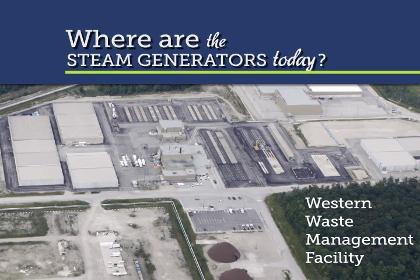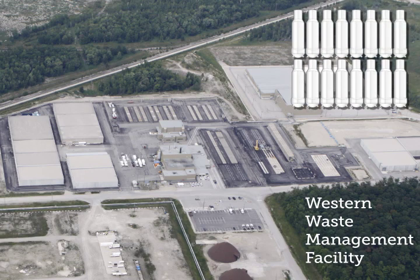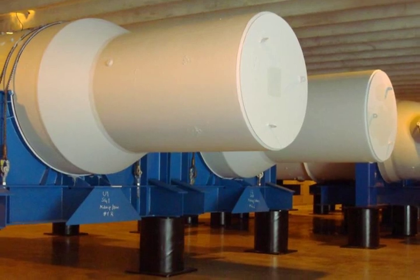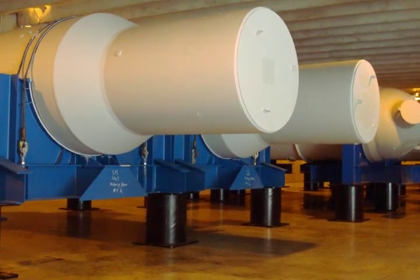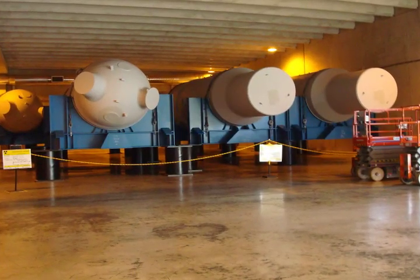After being welded shut, each steam generator was transported by special truck to the Western Waste Management Facility on the Bruce Power site. The 16 steel shells are currently stored inside a large industrial building. Their total volume is approximately 1,500 cubic meters. They have been stored in this way since 2008. To ensure that they don't rust and are completely free of any dust, each steam generator was painted in 2010 with a special paint that is also suitable for transport.